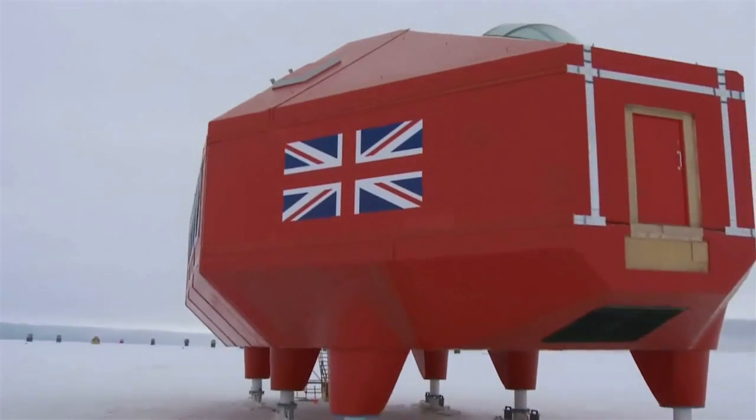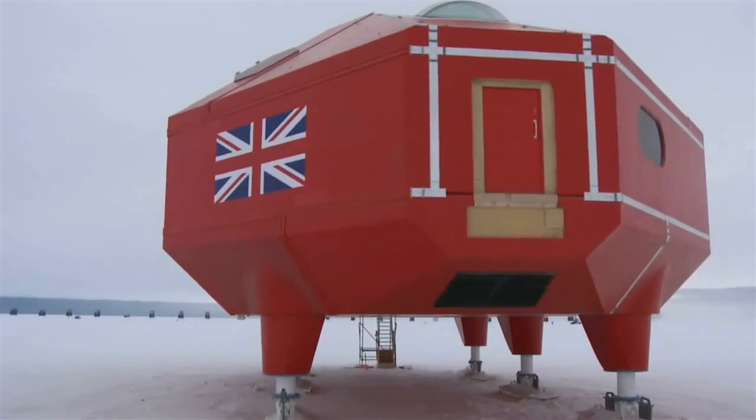It's been a journey that's taken us all over the world, including to Antarctica — a place that I've never even dreamt of going to.